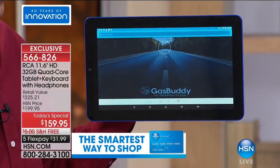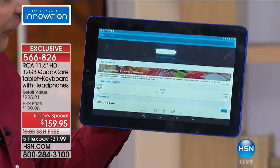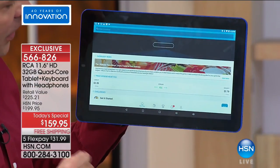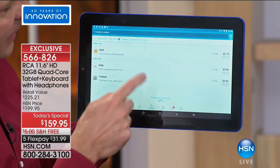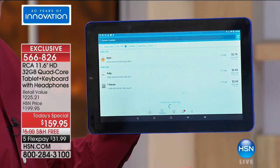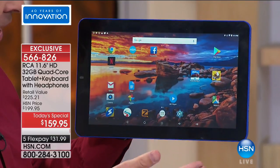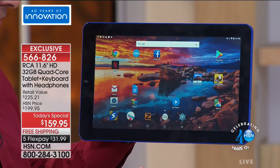Finding gas has been really difficult in Florida lately. I downloaded GasBuddy — it's free — on the tablet. It shows you what the prices are at gas stations around you, so you can find not only where gas is but where the least expensive gas is. I also downloaded Zello, which allows you to basically use your tablet like a walkie-talkie. It's a great app.